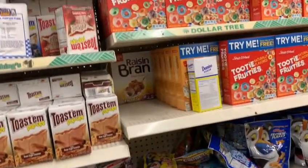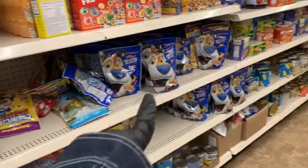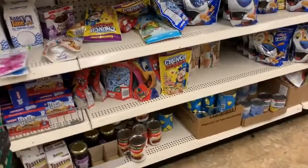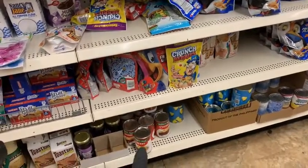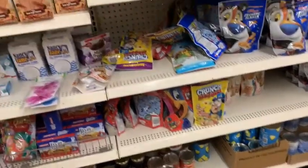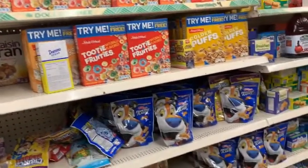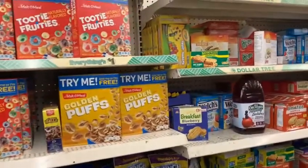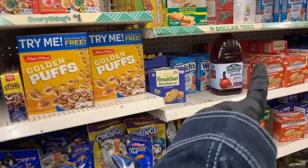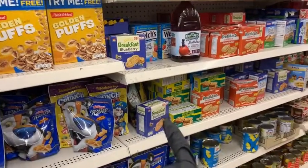Here you got some cereal — more small bags: Frosted Flakes, Captain Crunch, Fruity Pebbles. Down here we got some cherry filling for pies, pineapple bits, and some more cereal.